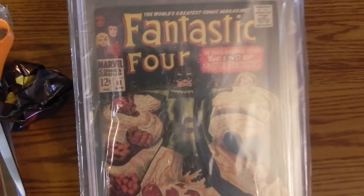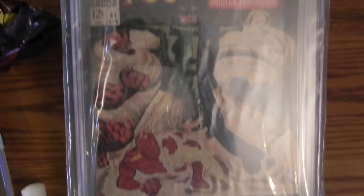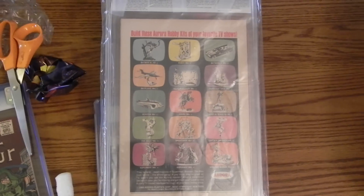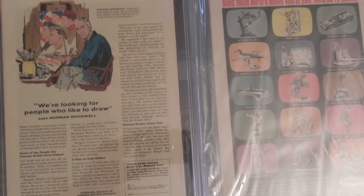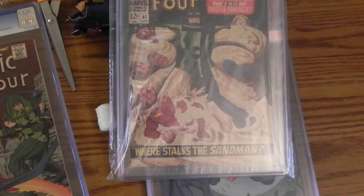Here's a Fantastic Four 61, 9.0, off-white to white pages. Looks pretty nice. Actually, this one was white pages — they look pretty similar, at least cover-wise anyway. So there's a couple of Fantastic Fours.